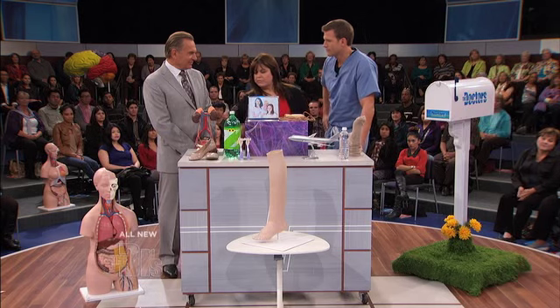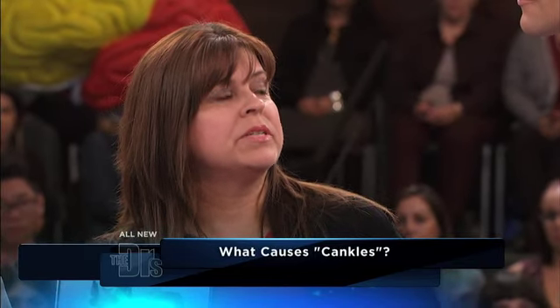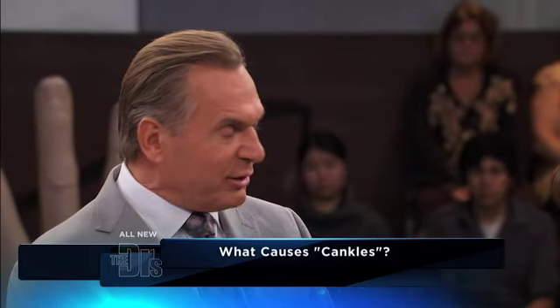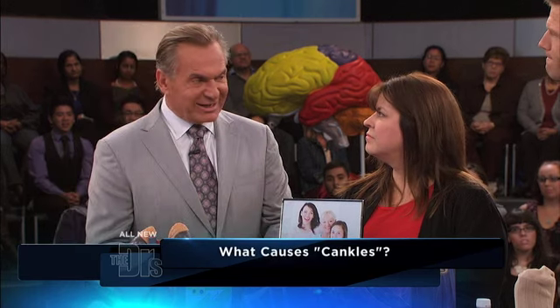Well, my first product I would pick is probably the soda because it's loaded with sodium, which causes fluid retention. And that is a good choice — that's very, very true. Retaining fluid, which is associated with salt, you will do it in your ankles. So that definitely can contribute to those cankles.